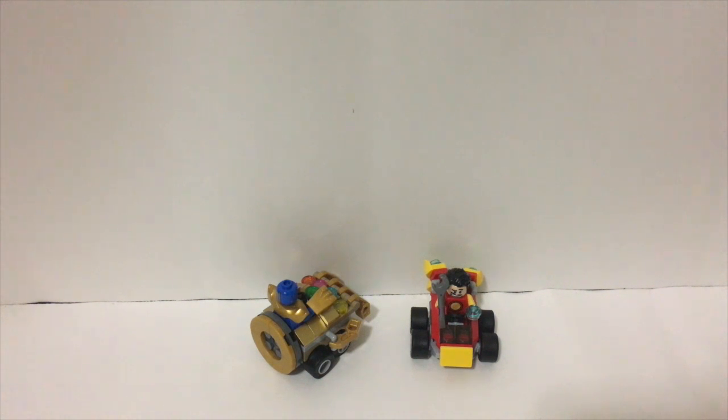It came out with the other two new ones: the Wolverine and Magneto one, and then the Spider-Man and Scorpion one. This one I thought was the most interesting, and the reason I'm doing it after a long time is because I haven't really seen it in my Target store before.